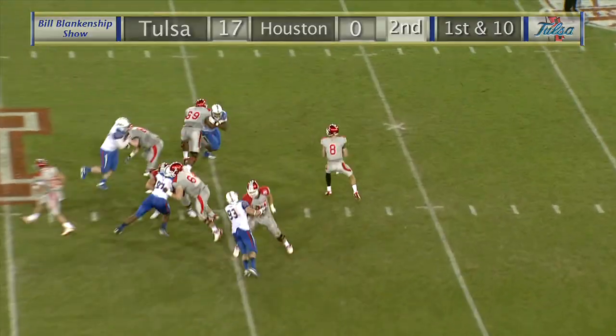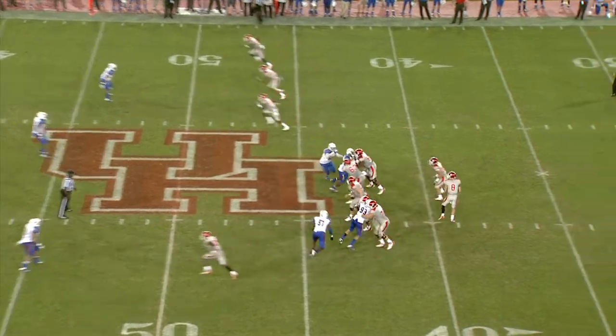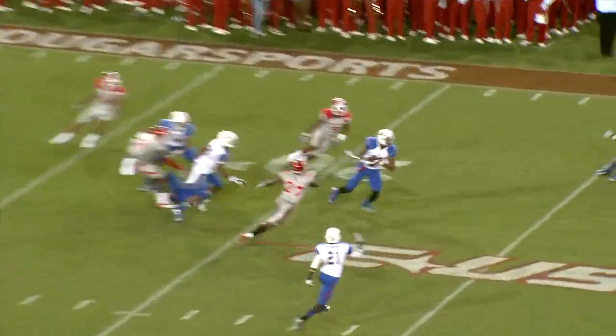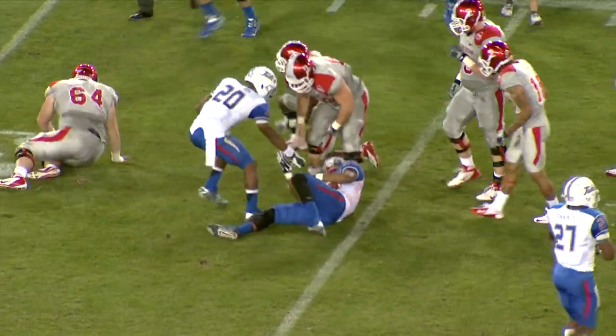Ball at the 46-yard line, first and 10. Pylan back to pass, throws right side, and it is juggled and dropped by Spencer at the 43 of Tulsa. One short receiver short to the left side, now back to pass, Pylan rolls out to the right, throws high in the air toward the middle of the field, and it is intercepted by TU. McCoyle with a 17th career interception, takes it back to the 34.